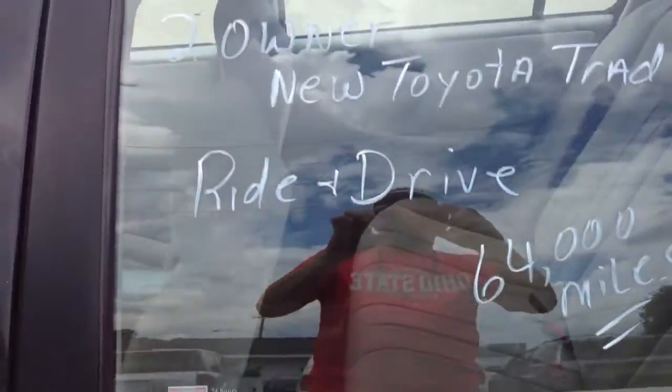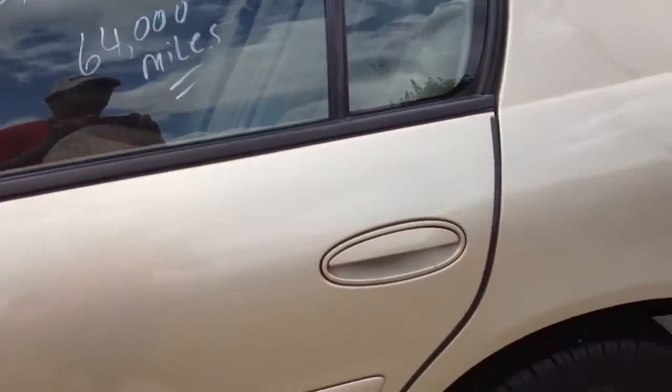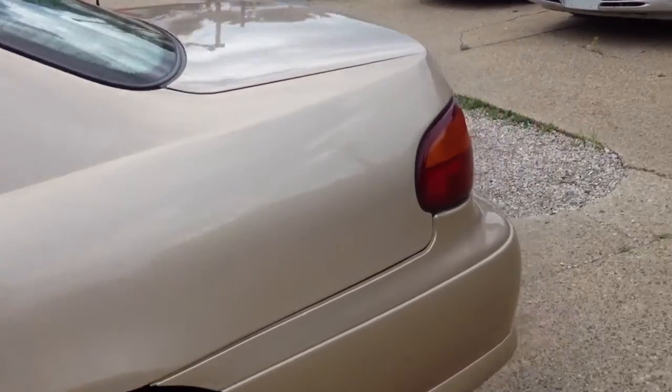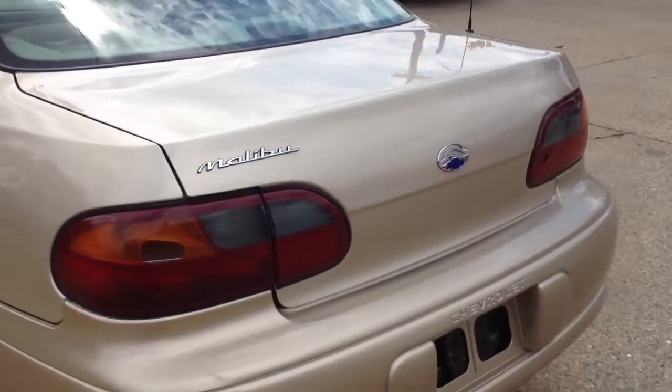It's a two-owner vehicle. It was traded in on a new Toyota. 65,007 miles on it. Very clean little car — gets great gas mileage, front-wheel drive.